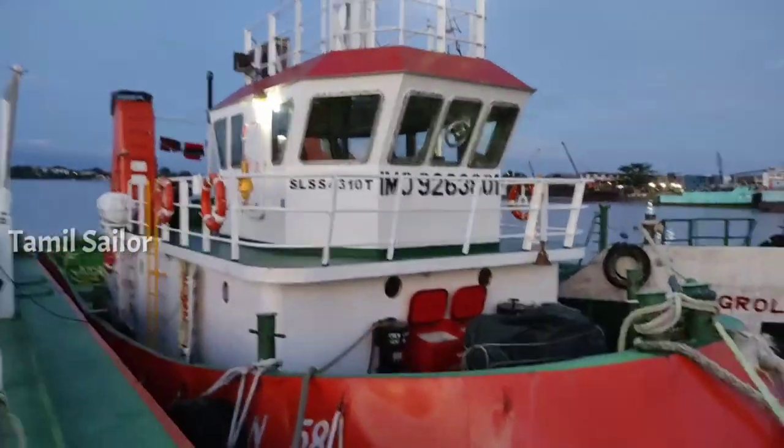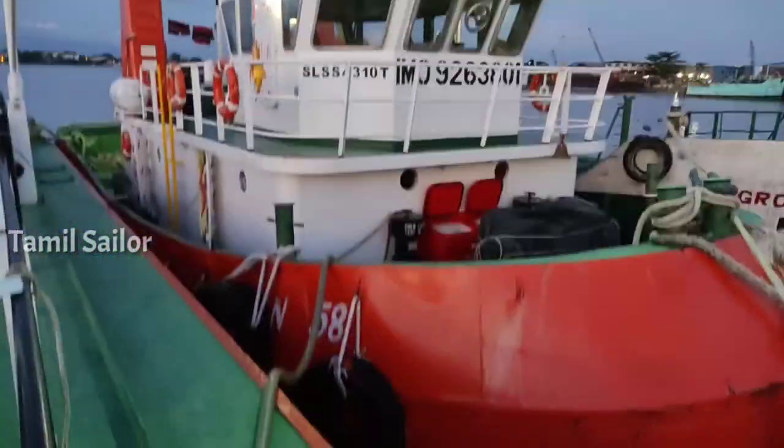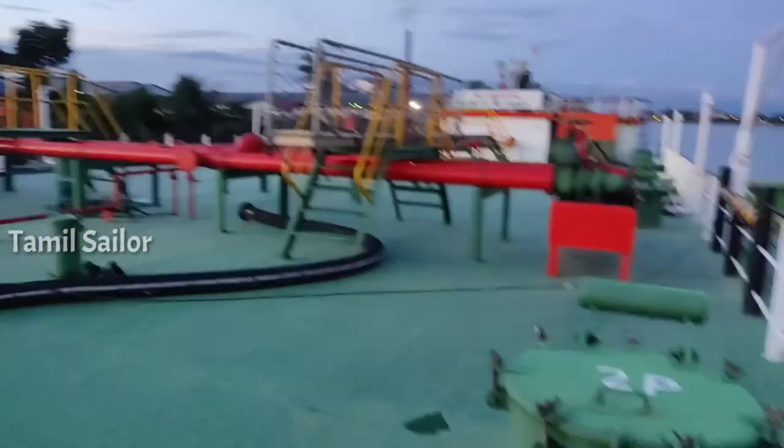Come on, let's see the ship here. It's a tug and this is called a barge. This is a GRT barge. Let's see the ship here.